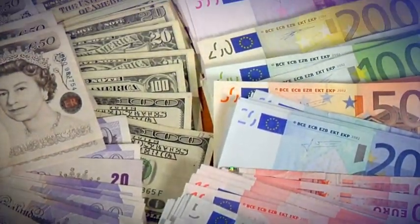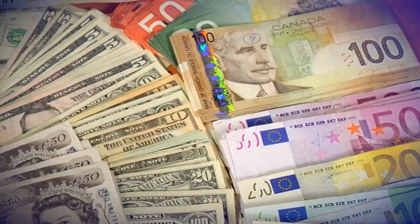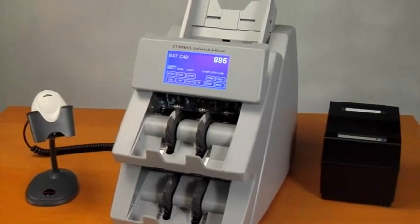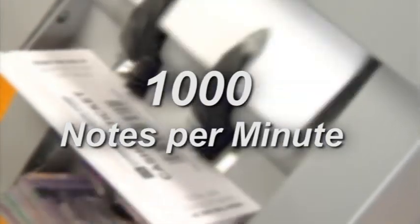The JetSuite system offers the option for up to ten different currency choices, including U.S. dollars, and supports multiple external devices such as barcode scanners and printers.